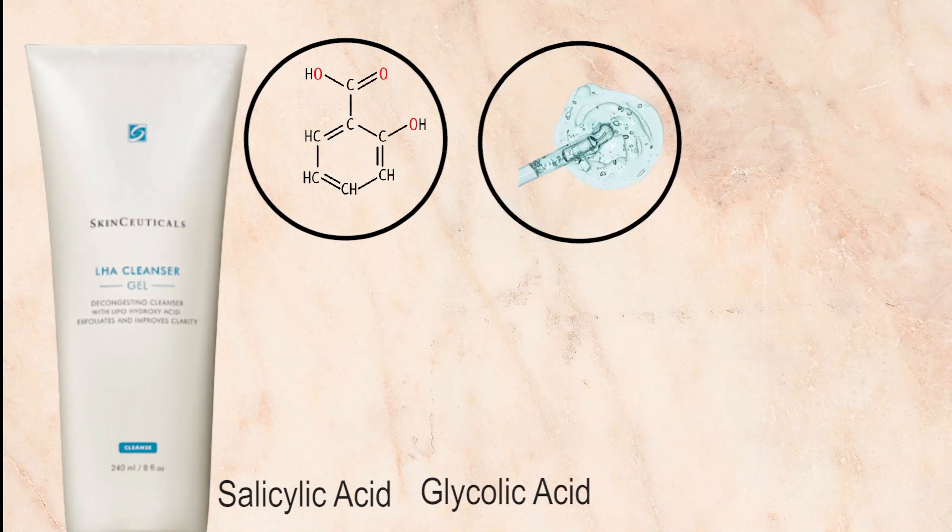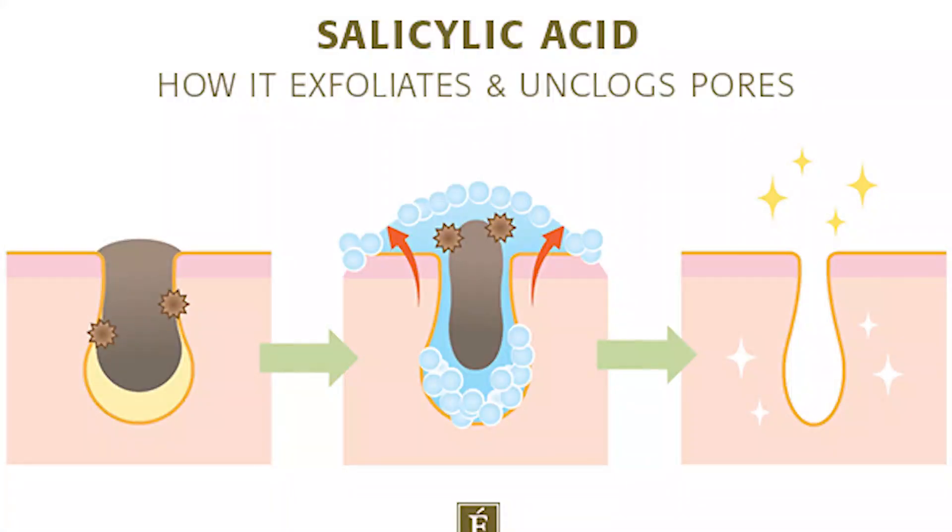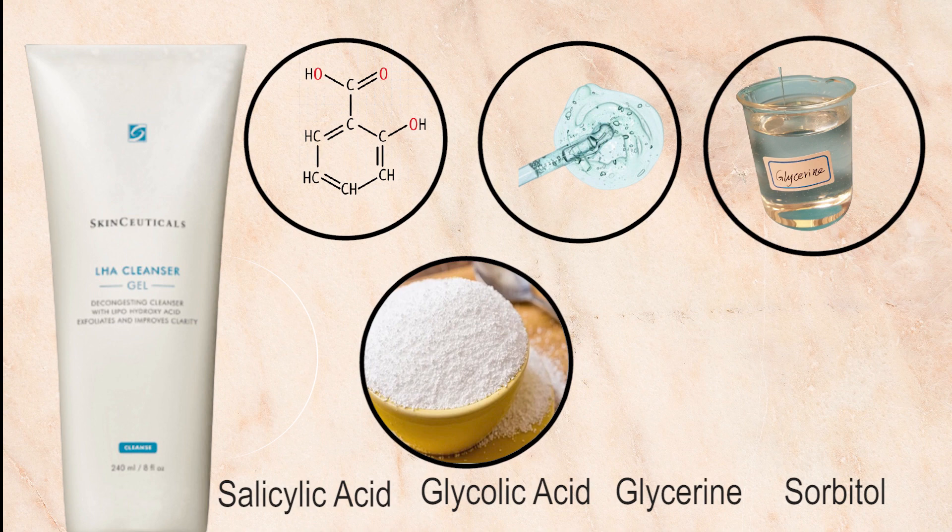The first cleanser I've picked is from SkinCeuticals — it's their LHA Cleansing Gel. I picked this because it has salicylic acid, glycolic acid, glycerin, and sorbitol. Salicylic acid is really good because it dives deep into your pores to remove excessive oil, dirt, sweat, and whatever is clogging them. It also has a brightening effect. Salicylic acid and glycolic acid are also excellent exfoliants, so you don't need to buy an exfoliant separately — this gel cleanses and exfoliates at the same time.